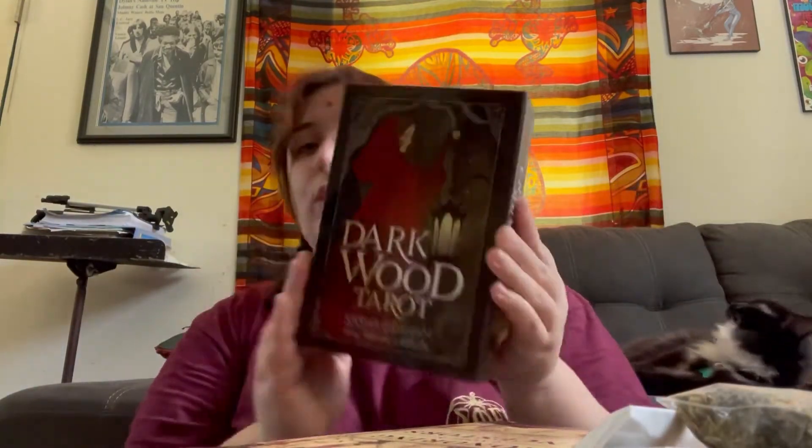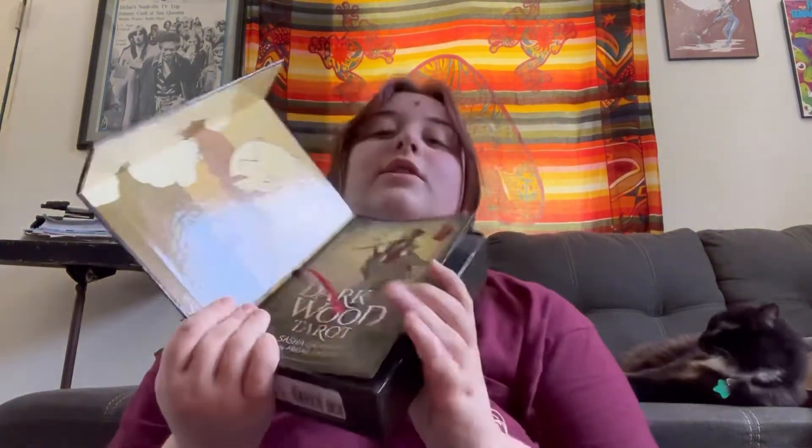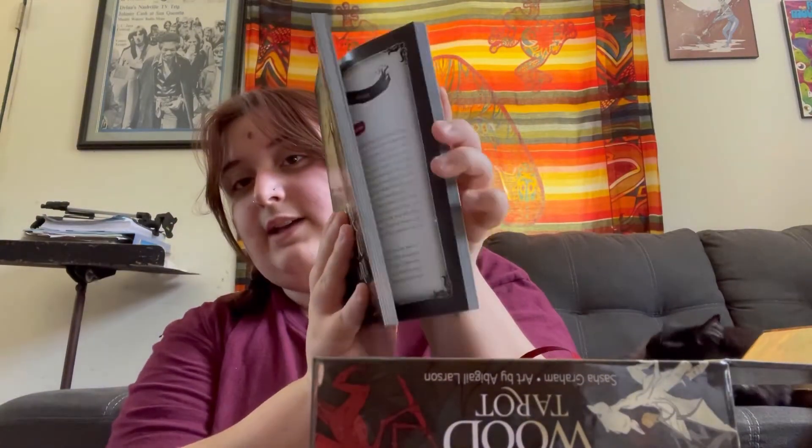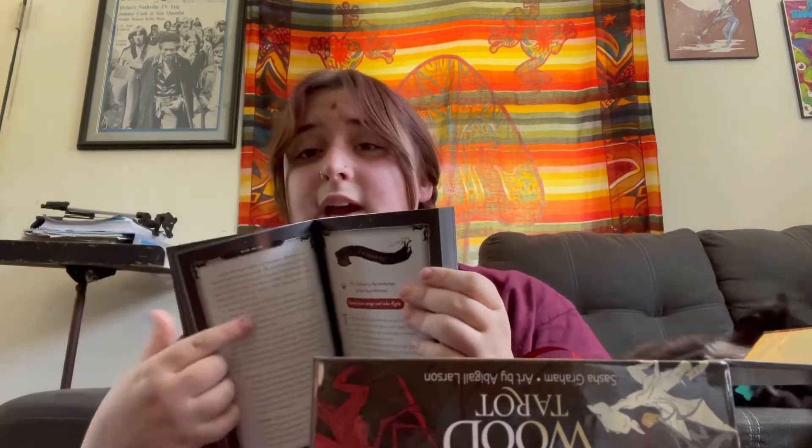The last thing I got, which is super exciting, is the Dark Wood Tarot. It's got a really nice case — like the nicest case for a tarot I've ever gotten. It's magnetic on the side and opens up. On top you've got the guidebook, which is super nice. The book has all the illustrations of the cards, tells it like a story, gives you the shadow meaning and the regular meaning, and also has some spreads and other things about tarot. And then the actual cards...